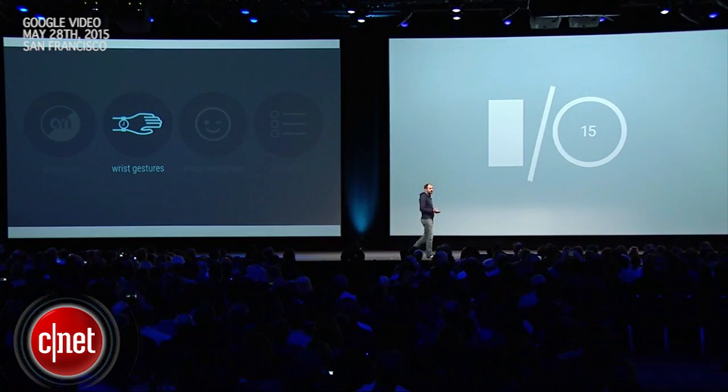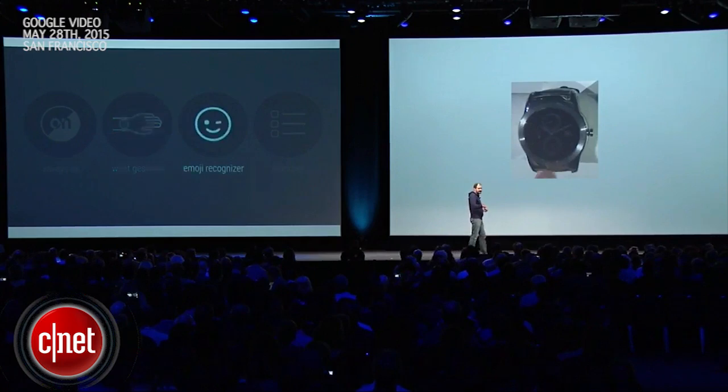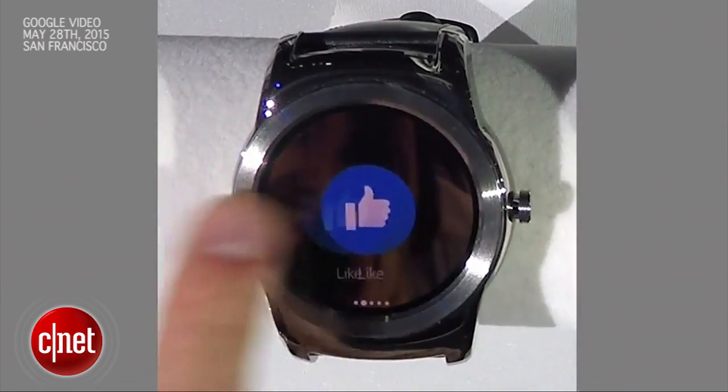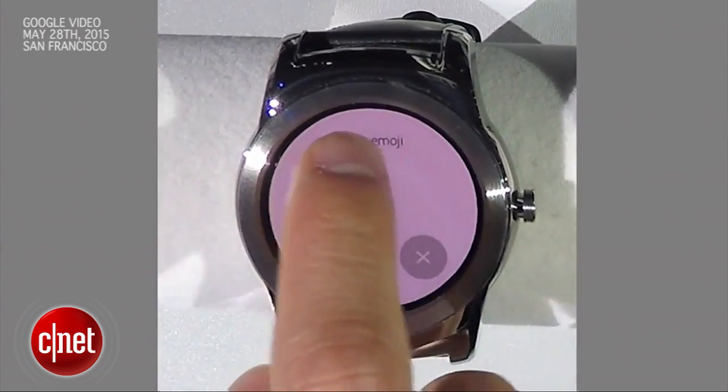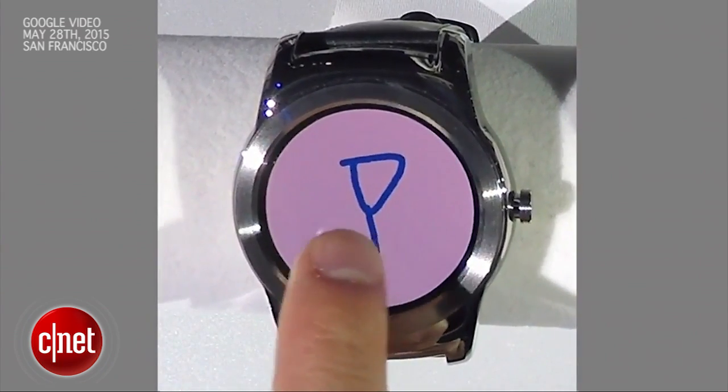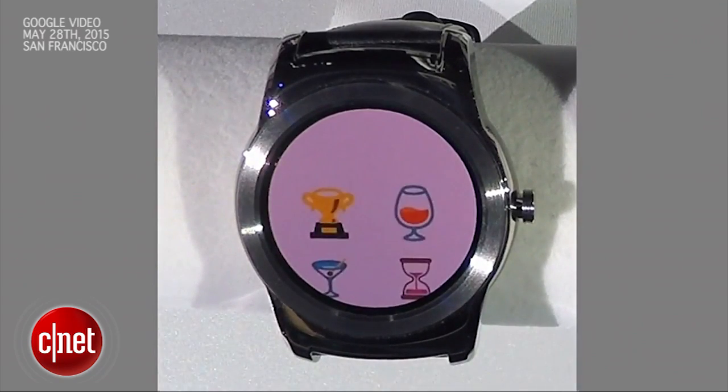And if you're chatting with a friend, like Jeff is here using Facebook Messenger, the latest version of Android Wear now lets you draw and send emoji. So when he sketches this cocktail glass, the watch recognizes it automatically.